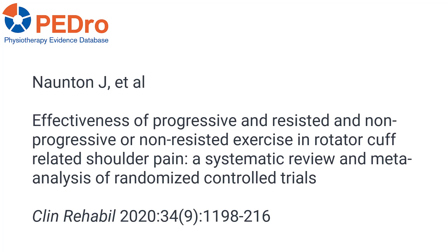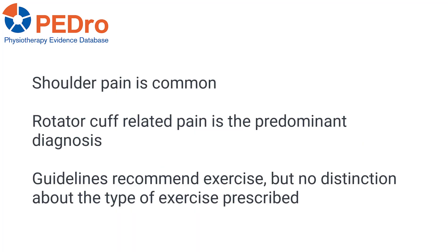This video summarizes the systematic review led by Josh Norton, entitled 'Effectiveness of Progressive and Resisted and Non-Progressive or Non-Resisted Exercise in Rotator Cuff-Related Shoulder Pain.' Shoulder pain is a common musculoskeletal complaint, and rotator cuff-related pain is the predominant diagnosis. Clinical guidelines recommend exercise for rotator cuff-related pain but make no distinction about the type of exercise prescribed.